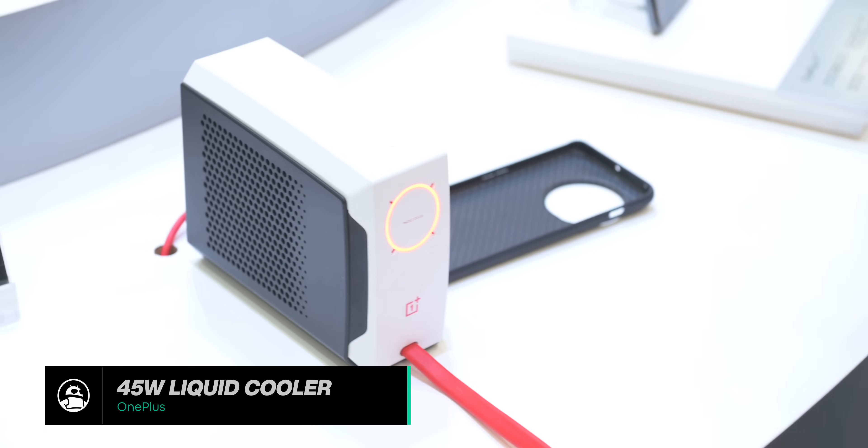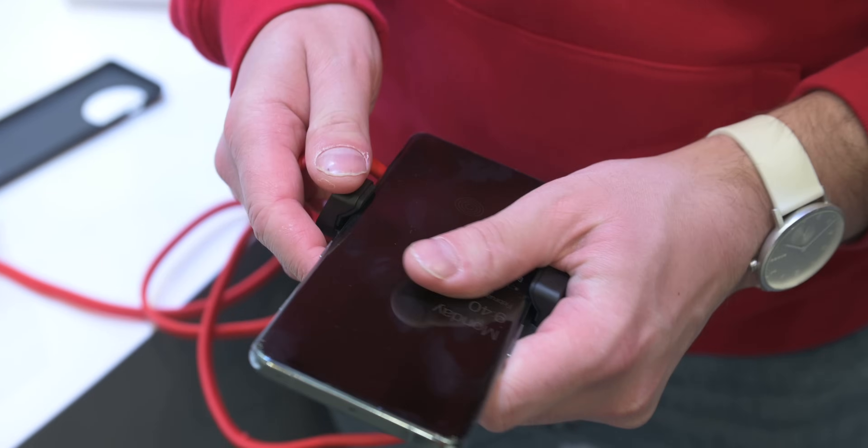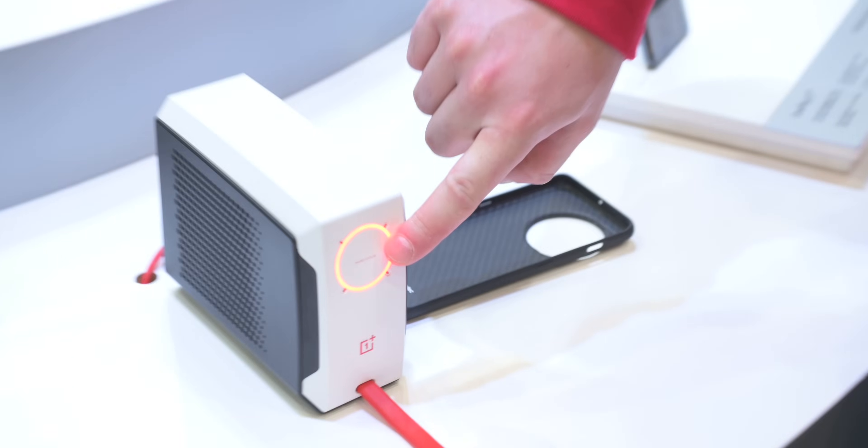If you're a die-hard mobile gamer and demand the best performance out of your smartphone, you'll be interested in OnePlus's 45-watt liquid cooler. All you have to do is snap the clamp on the back of your phone and watch as your temps start to drop by up to 20 degrees Celsius. OnePlus hasn't provided any information about pricing or availability quite yet, but it looks pretty promising.